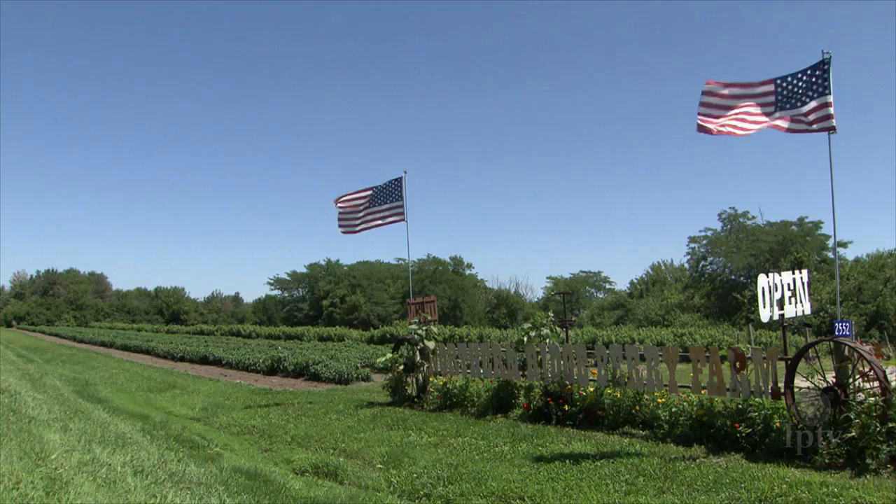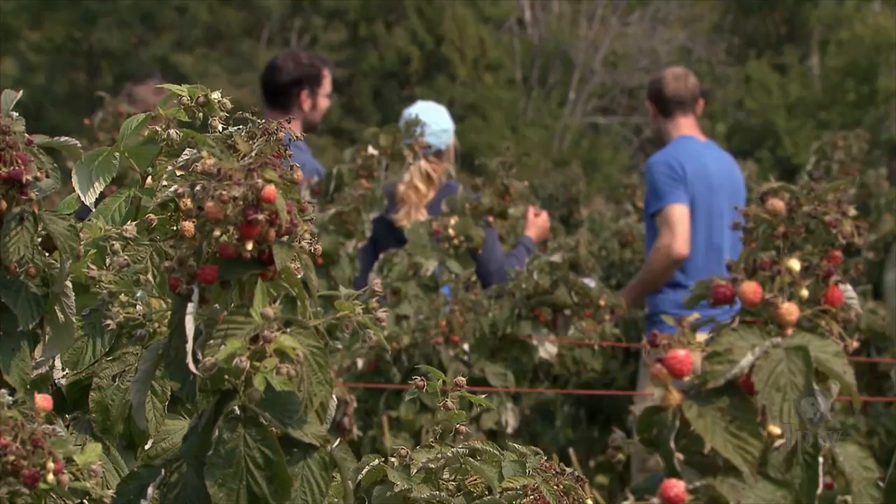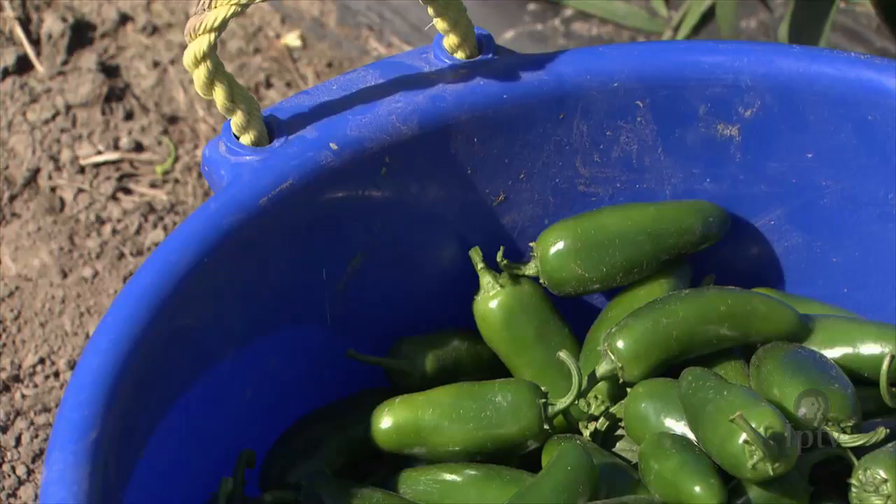This is Northern Ridge Berry Farms. They definitely grow berries, but they also produce loads of other fresh ingredients too, including broccoli.